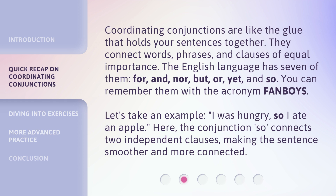Coordinating conjunctions are like the glue that holds your sentences together. They connect words, phrases, and clauses of equal importance. The English language has seven of them: for, and, nor, but, or, yet, and so. You can remember them with the acronym FANBOYS.